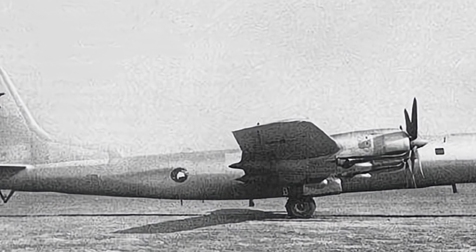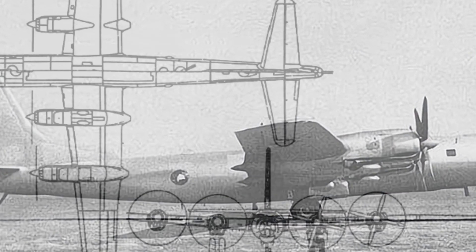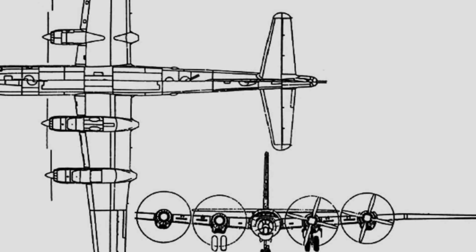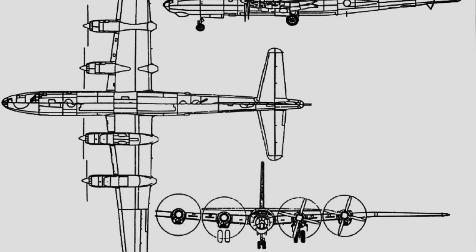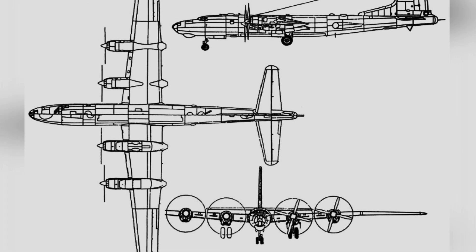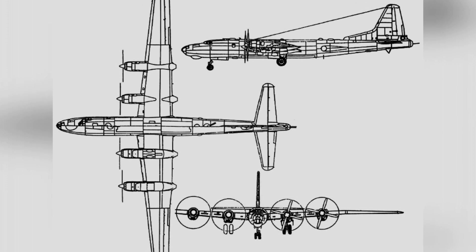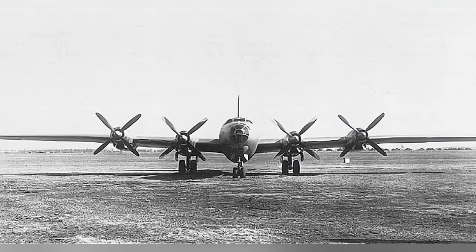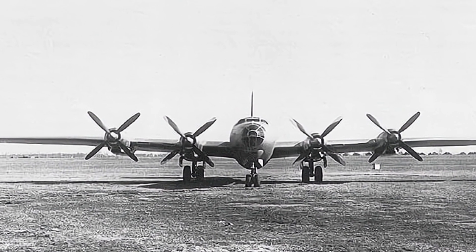The Tu-85 had a higher aspect ratio wing, with a wing area of 273.6 square meters compared to the Tu-80's 173.1 square meters, providing additional internal fuel capacity. The total fuel carried reached 63,600 liters, distributed among up to 48 fuel tanks, and the maximum endurance reached 26 hours, with an estimated maximum range of 12,000 km.